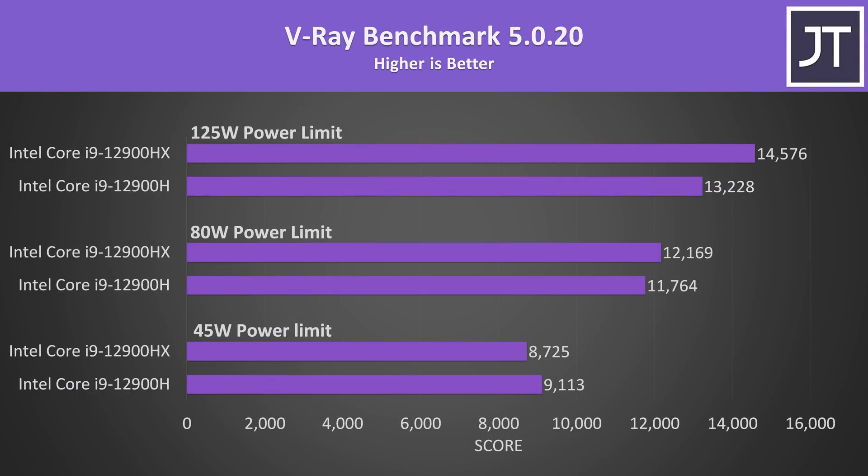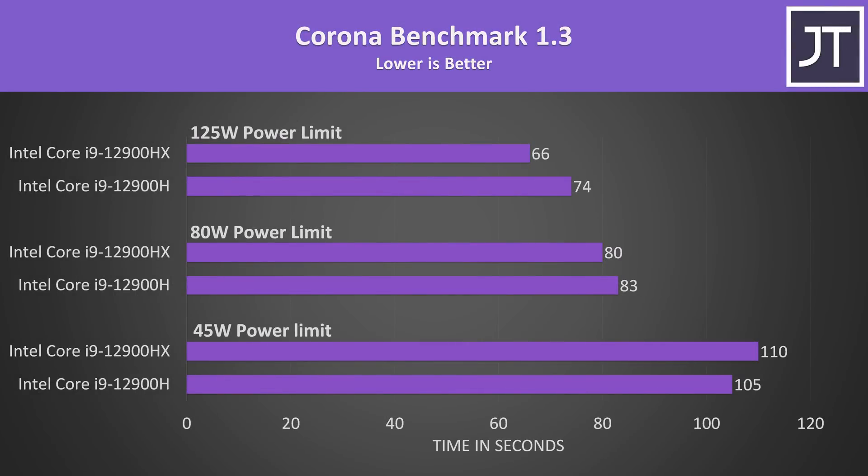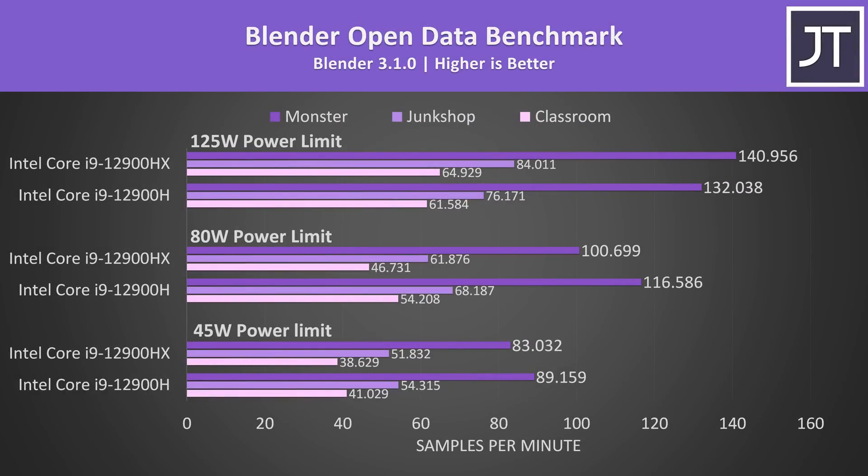Rendering workloads like V-Ray can make good use of all cores and threads. At the higher power limit HX was scoring 10% higher than H, despite HX having 14% more cores or 20% more threads. Similar deal with the Corona Renderer. Higher scores are better in Blender, and this was another where HX was only able to win with higher power.